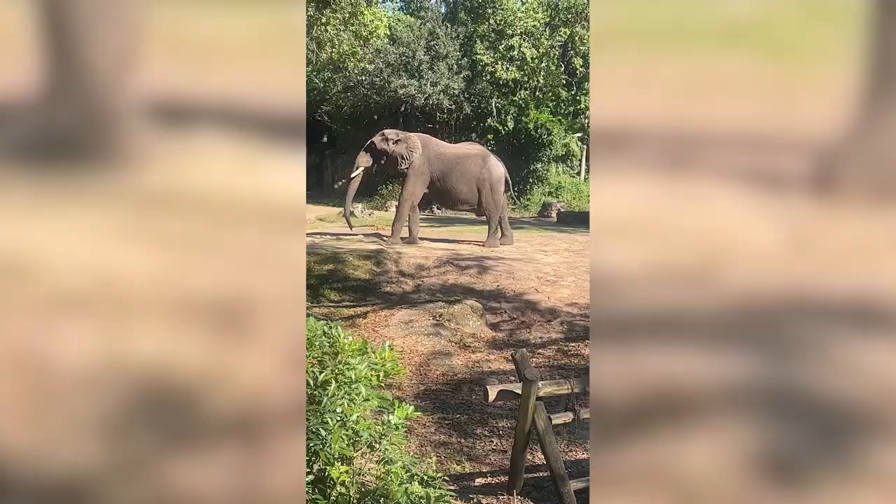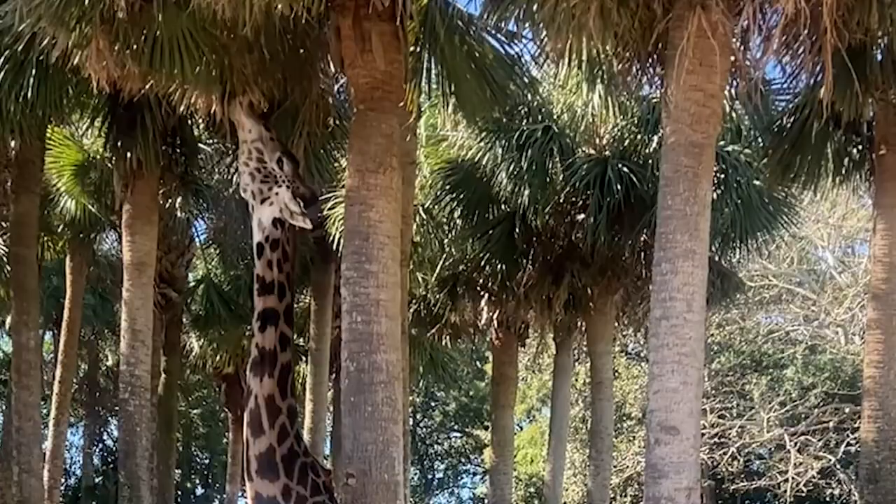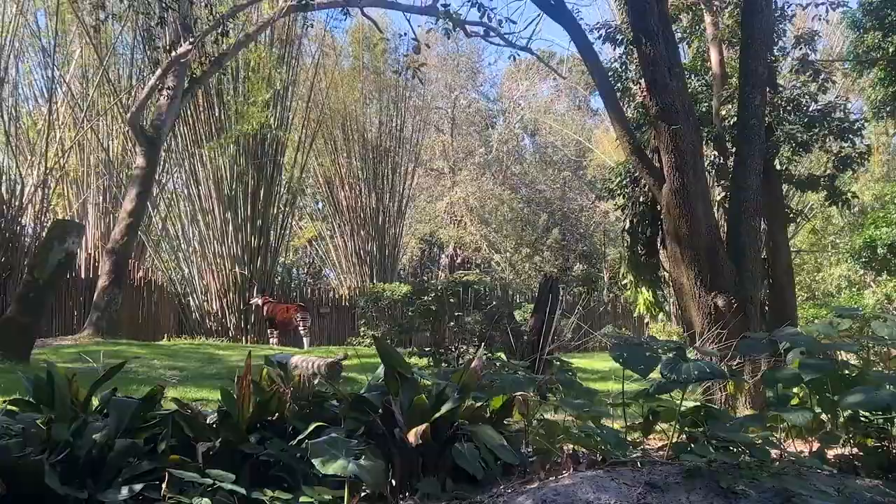The safari was the main reason I wanted to go to Animal Kingdom. I thought it was amazing — so cool to see the animals walking around and roaming free. We got to see giraffes eating right out of the trees in front of us. I had done the safari in 2019, but on this trip I got to see the animals much more up close. What I really like is it's just a large bench seat.